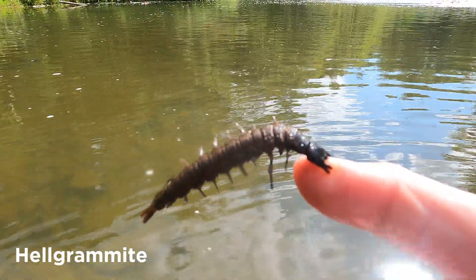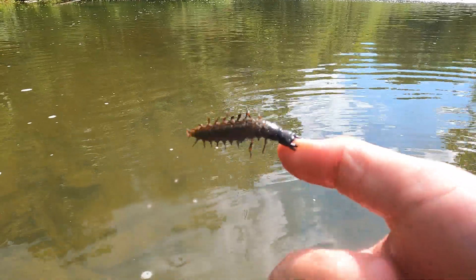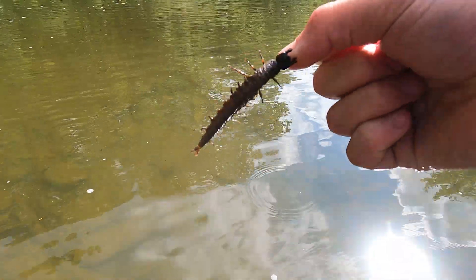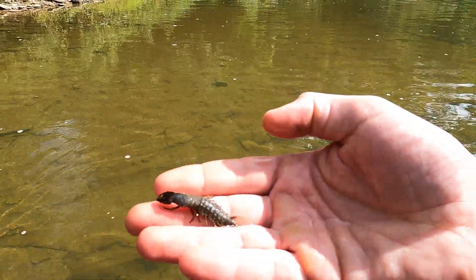Whoa, helgramite! Oh, he's biting me. Helgramites are aquatic larval macroinvertebrates that grow up to be a dobsonfly. This helgramite was extra friendly.